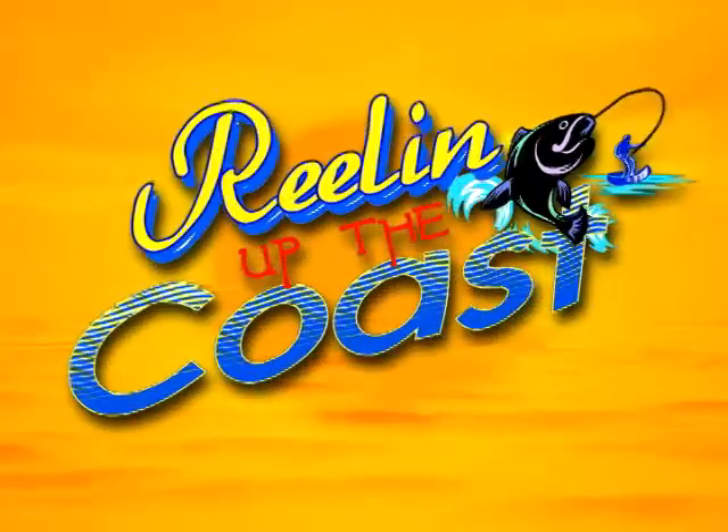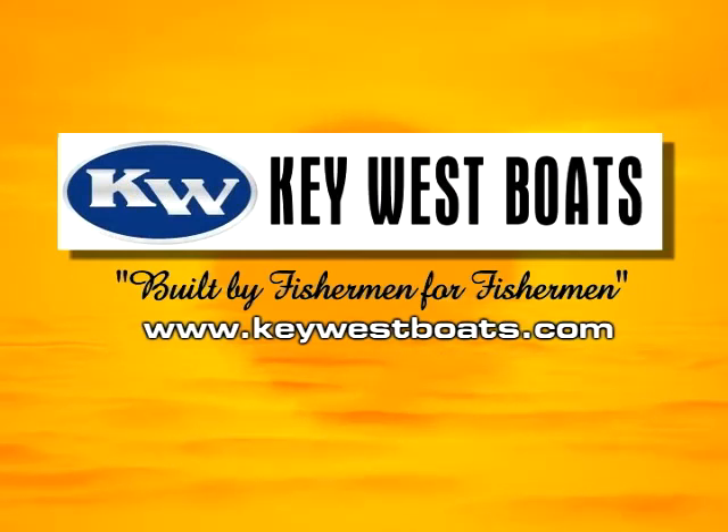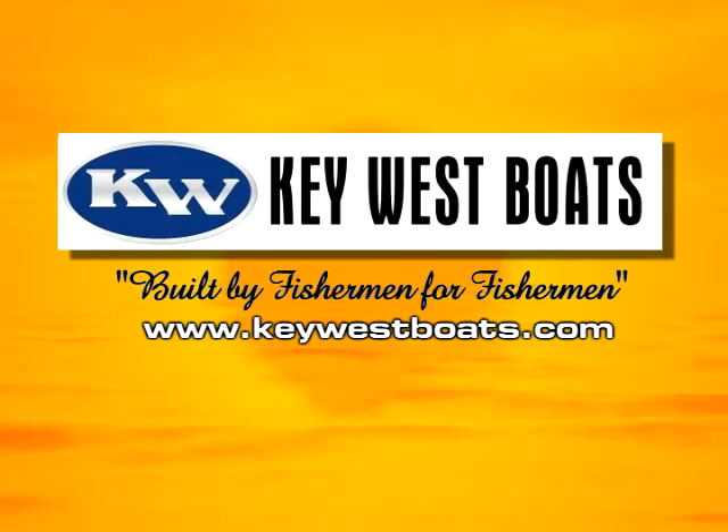Reeling Up the Coast is proudly brought to you today by Key West Boats. Key West Boats, built by fishermen for fishermen. Visit Key West online or visit a local dealer to find the model right for you.